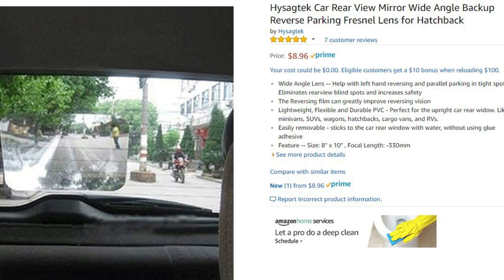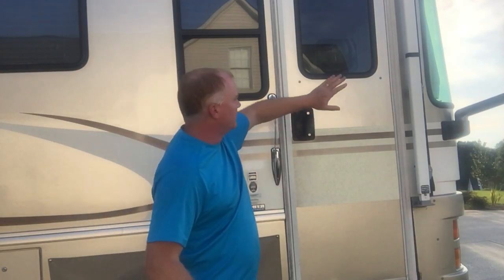I thought, I ought to be able to do something like that for this blind spot in the RV. So one of the things I found was this thing called a Fresnel lens — you can find it on Amazon, here's the link. It's just a little sheet of plastic that you can stick on your window.